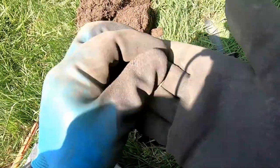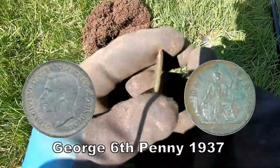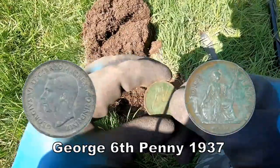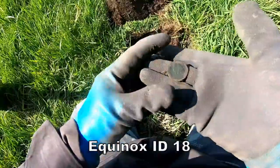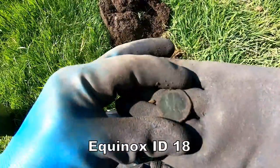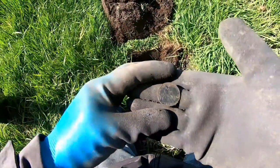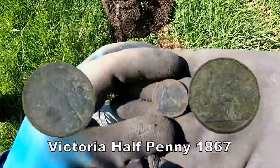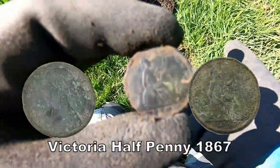Penny of George the Sixth, ta-da! Very good. That's Victoria, definitely. Victoria half penny. Can you see the date, it's that nice. It's 1867, I think. 1867.